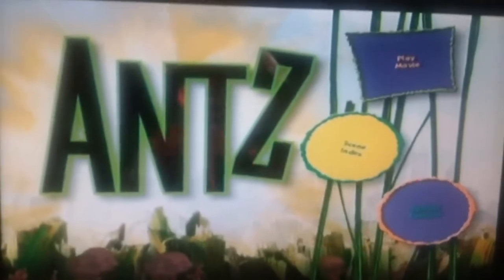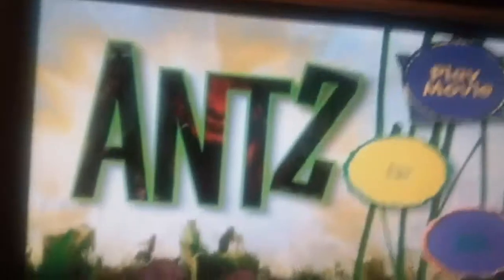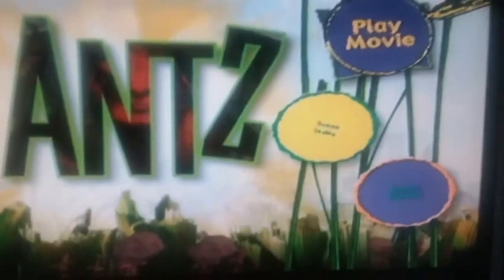Hello everyone. Today we're doing a mini walkthrough — can we play a movie?